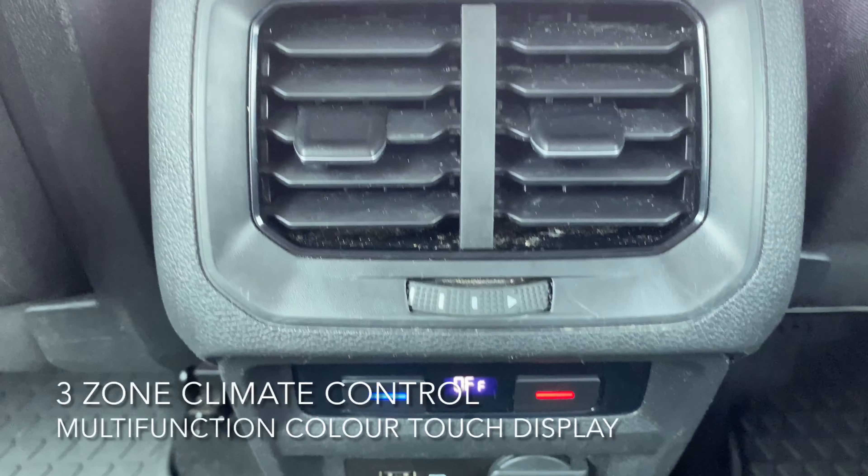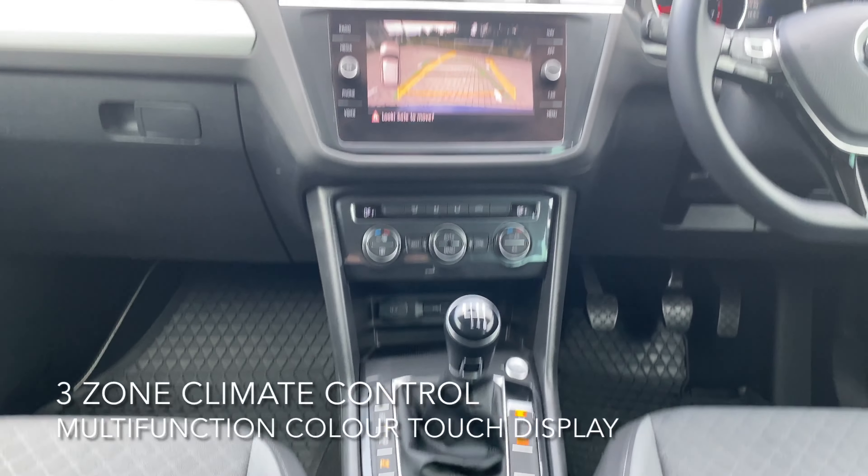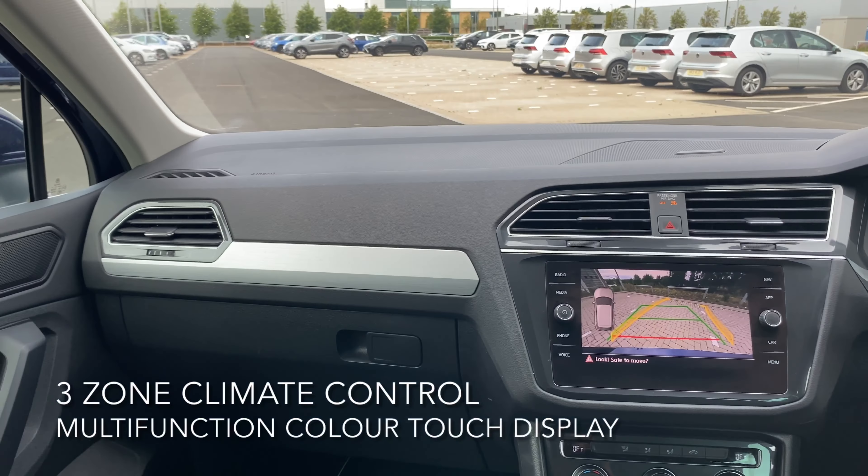The interior includes 3-zone climate control, wireless app connect, and a multifunction colour touch display.